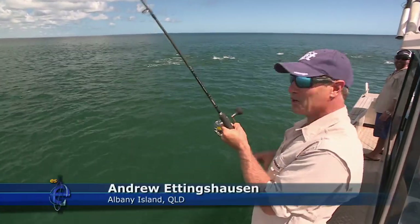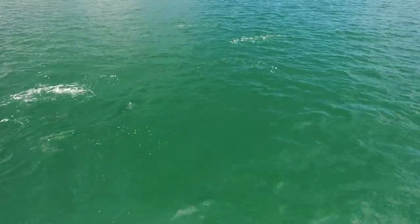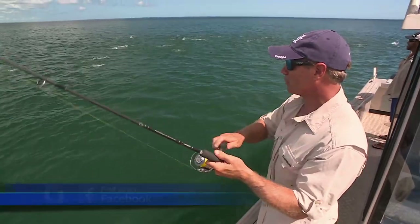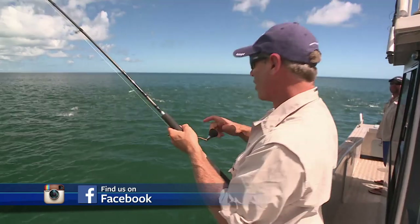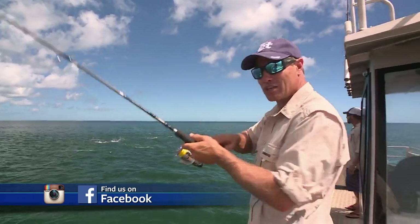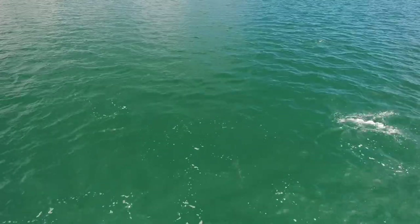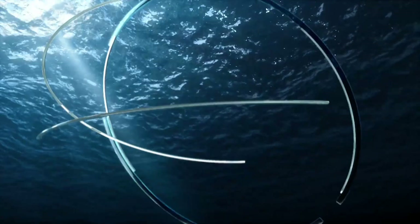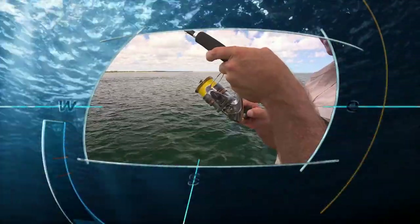G'day and welcome to the show. I'm up at Cape York, and have a look at this for action. So many different tuna species right here. We've got lots of long tails working up the bait balls along the coast. We're over with the boys from Albany Island and the fishing doesn't get much better than this. It's absolutely amazing. Look how many fish are in the water! Look at the hookup! There's a ton of tuna.